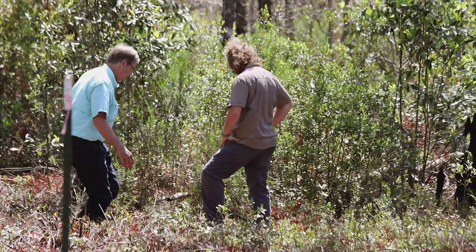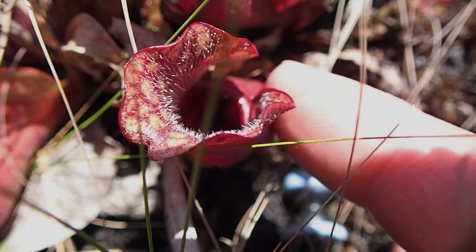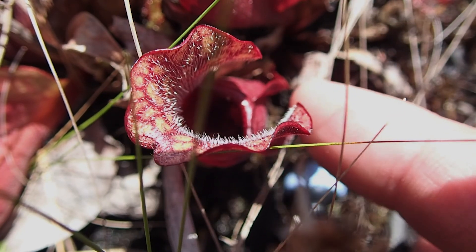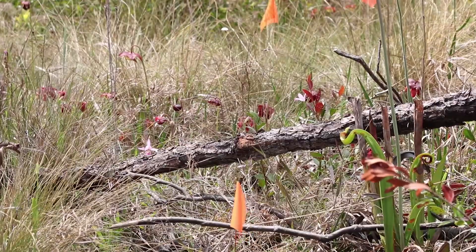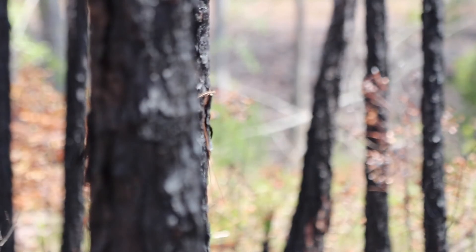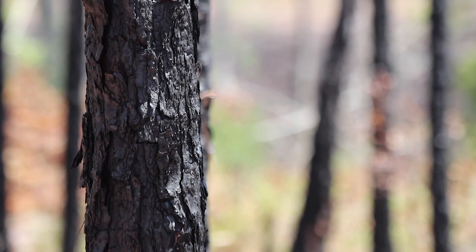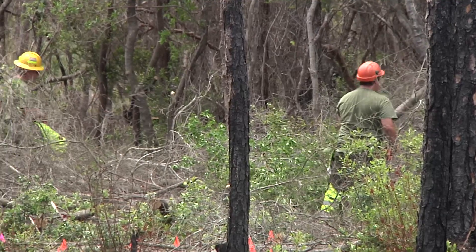In the Florida Park Service, there were a lot of records from early on of pitcher plants and other bog plants and orchids that, when those sites were revisited, we couldn't find those plants. It was probably the result of a lack of fire in the landscape that was allowing these areas to get shaded out.